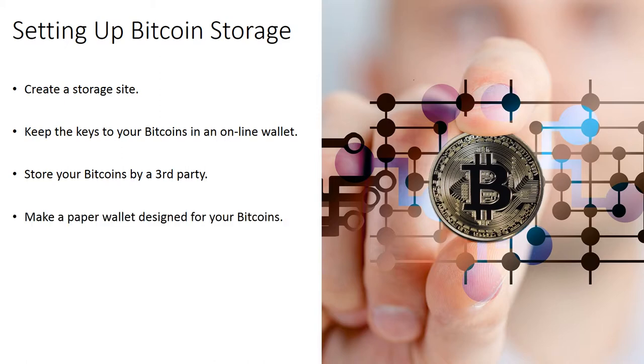Make a paper wallet for your bitcoins. One of the most popular and most affordable alternatives for protecting your bitcoins securely is a paper wallet. The wallet is compact, small, and is made of paper that has a code. One of the benefits of a paper wallet is that the private keys to the wallet are not stored digitally, so it cannot be subject to cyber attacks or equipment failures.